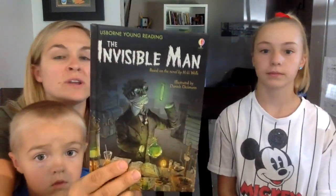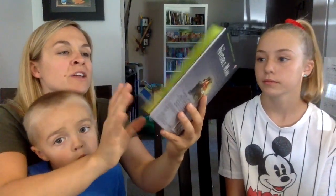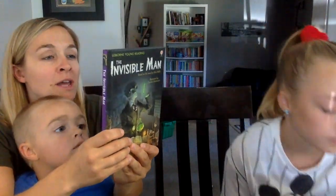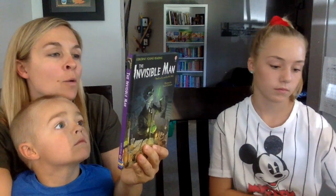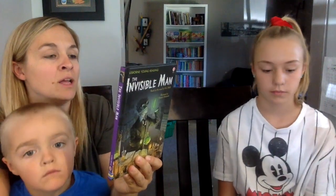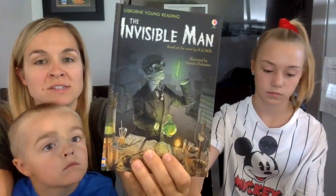This one is from the Young Reading Series 3 — I've been waiting; it's been in the catalog forever and we're finally getting it. The back reads: 'Could it ever be possible to turn yourself invisible? What would it feel like? What could you get away with? In this suspenseful retelling of H.G. Wells' dark tale, readers can join the hunt for the world's first invisible man.' We're definitely going to be reading that one.